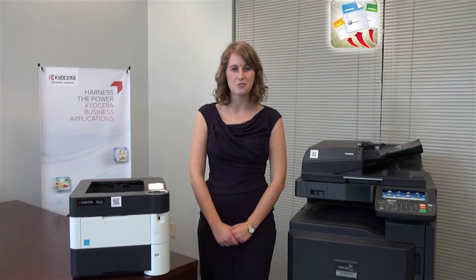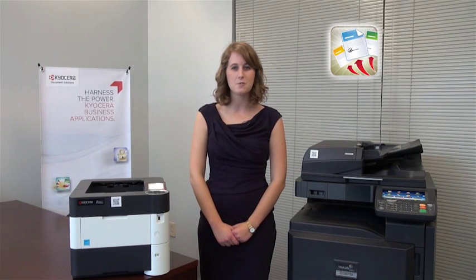Hi, I'm Tori Carr-Jones, e-learning specialist for Kyocera Document Solutions America. Welcome to the informational video for Kyocera's CentraQ Pro and CentraQ Business Applications, designed for small to mid-sized businesses looking to track and control output costs, as well as increase document security and accessibility.